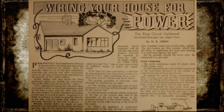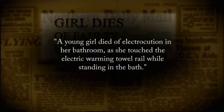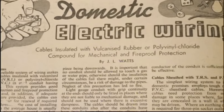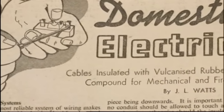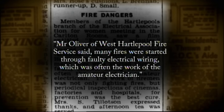Nothing, it seemed, was out of bounds for the do-it-yourselfers. A young girl died of electrocution in her bathroom as she touched the electric warming towel rail while standing in the bath. Her father told the inquest that he had installed the rail in the bathroom five years before — a faulty adapter had failed to earth the appliance. People were not necessarily very familiar with wiring. You would get problems with things badly wired, plugs badly screwed in so that there were bits of wire hanging out the bottom — they would work free and then short or catch fire. Mr. Oliver of West Hartlepool Fire Service said many fires were started through faulty electrical wiring, which was often the work of the amateur electrician.